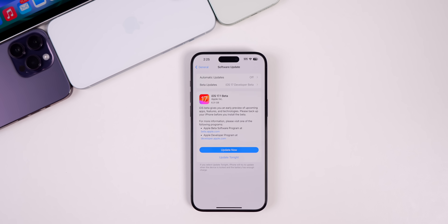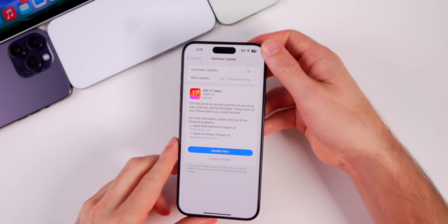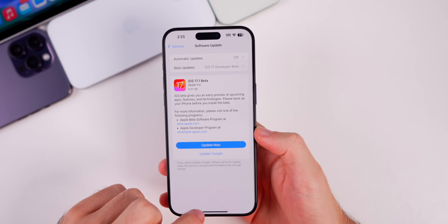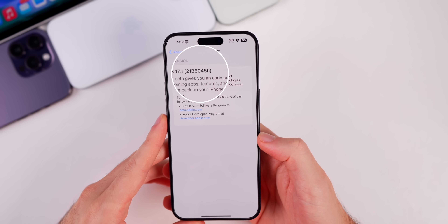This is our first look at it with beta 1. Along with this iOS release we also got beta 1 for iPadOS 17.1, watchOS 10.1, macOS Sonoma 14.1, tvOS 17.1, and HomePod version 17.1. The iOS update came in at 6.31 gigabytes, and the new build number is 21B5045H.